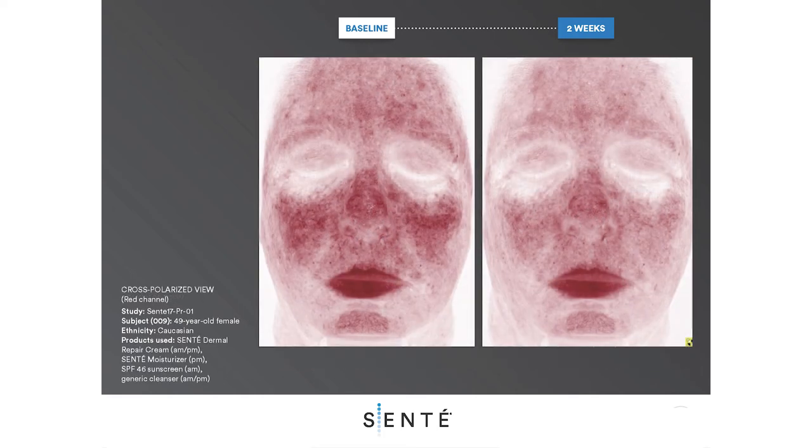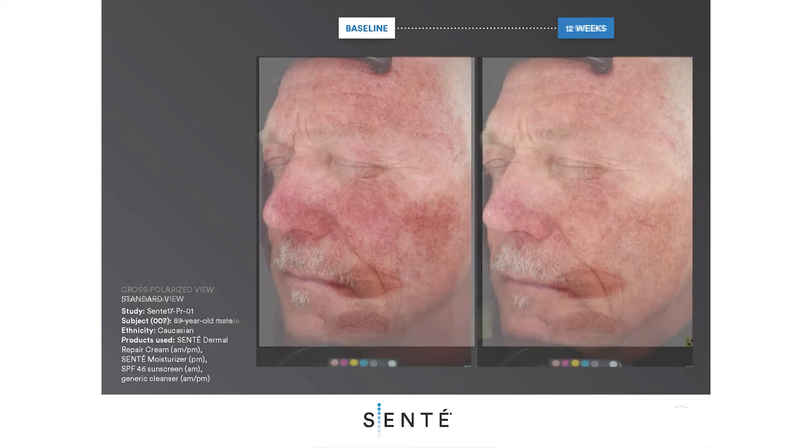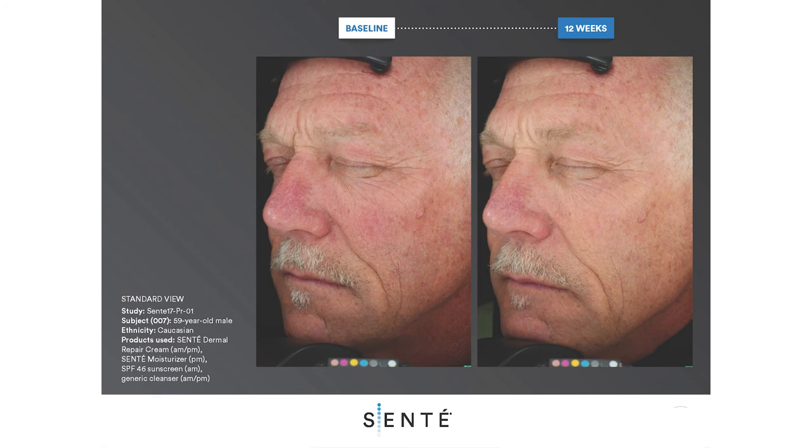The cross-polarized view, the red channel, demonstrates a visible improvement in facial redness. Here is a 59-year-old Caucasian male with severe photo-damaged skin, fine lines and coarse wrinkles, facial redness, and mottled hyperpigmentation.